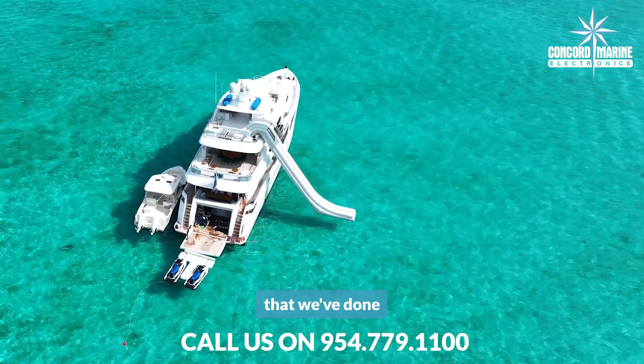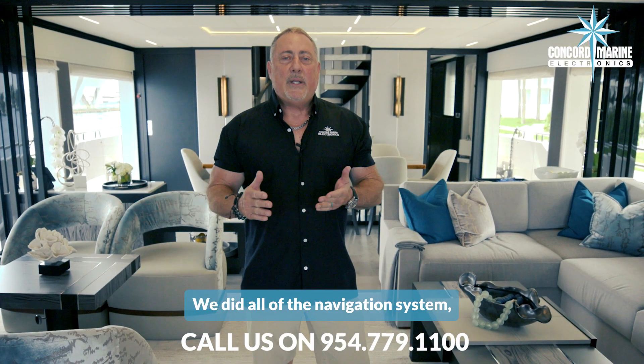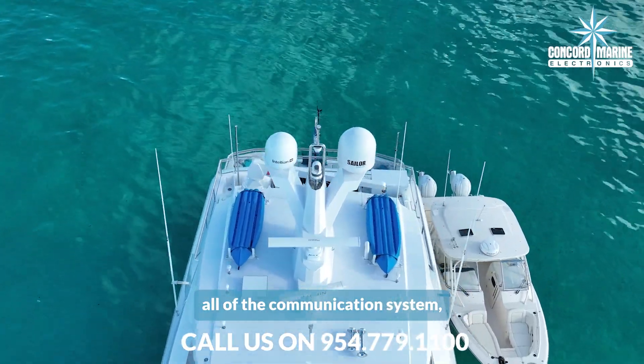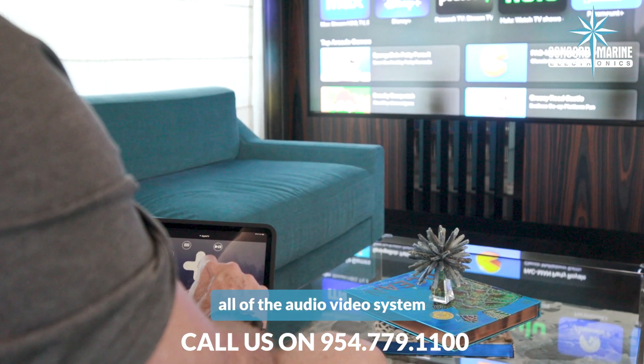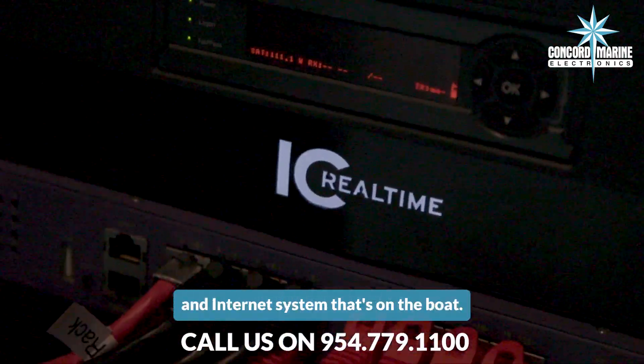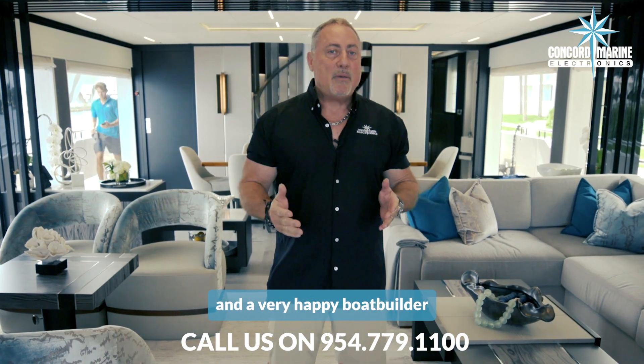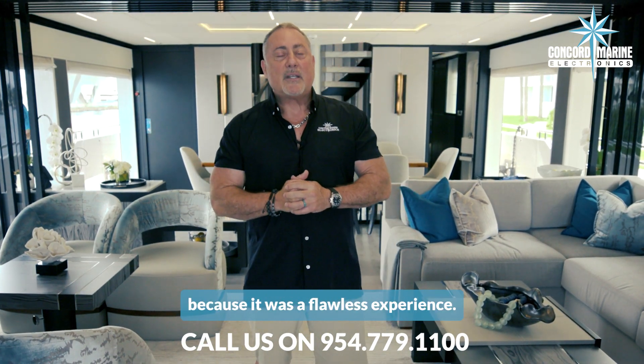I'm proud to say that we've done all of the electronic systems on the boat. We did all of the navigation system, all of the communication system, all of the audio video system, and all of the network and internet system. I'm proud to say we've got a very happy client and a very happy boat builder because it was a flawless experience.